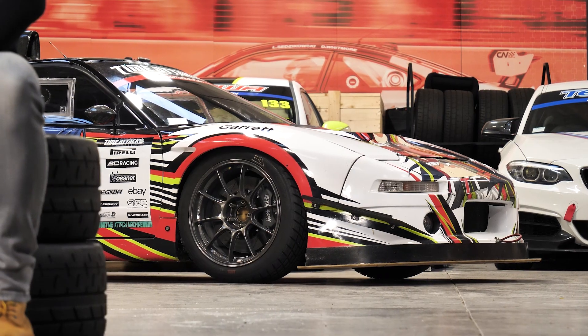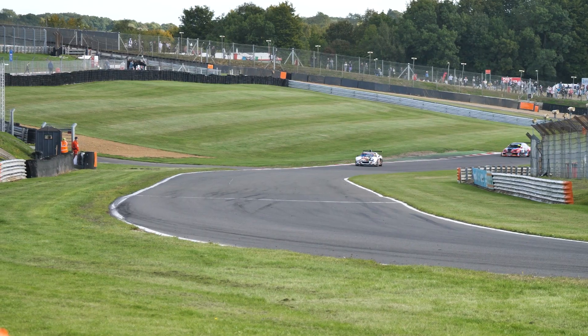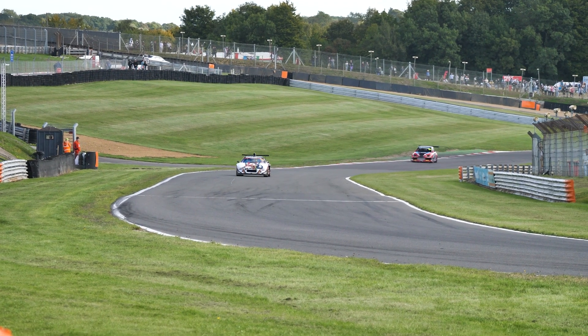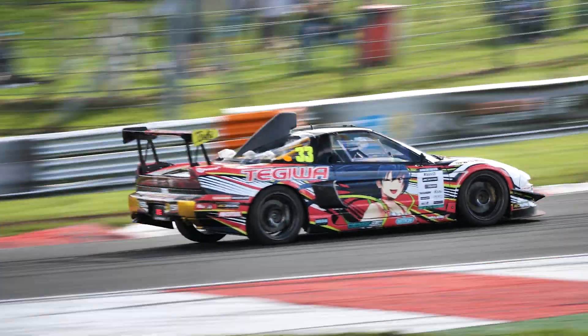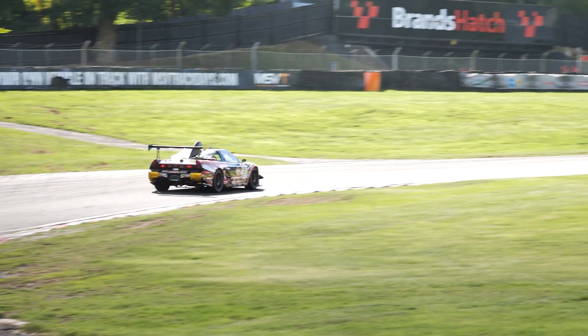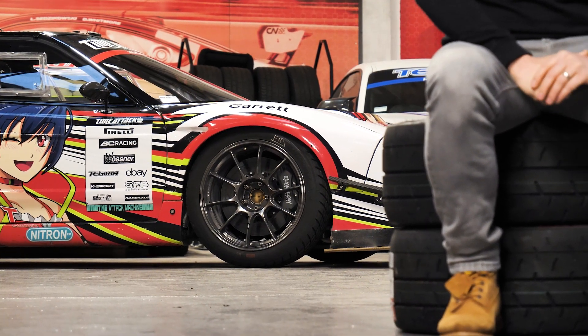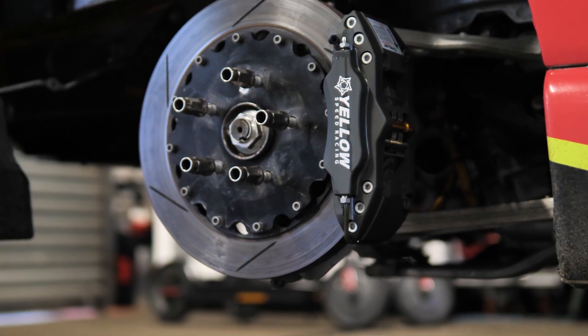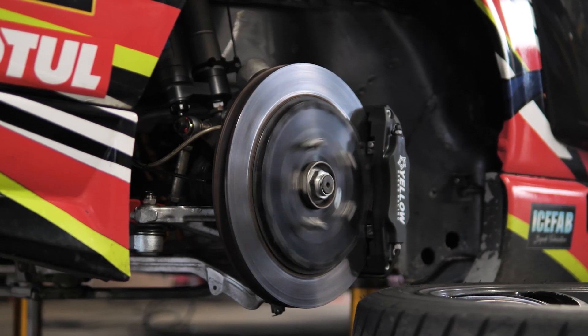The car is on Nitron NTR3 coilovers. We had a few issues to start with with the balance of the car, which actually caused a few spin-outs because the spring rates were completely wrong. However, we've managed to tailor that now and the car handles incredibly. The adjustability on them is really good — depending on if it's wet or dry we've got a good range of adjustability. We're on Yellow Speed brakes: 356mm fronts and 330mm rears with Pagid RS29 pads. These pads work really well — they're an endurance pad — however we are trying some pads with a bit more bite.